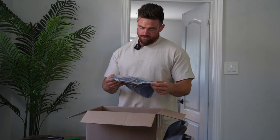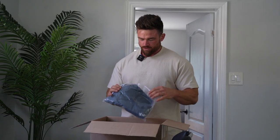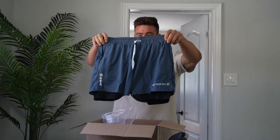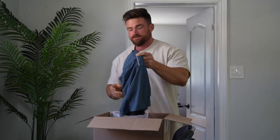So what do we got here? A pair of shorts — that's a nice color. Are these mesh shorts? Oh, they have the spandex in them too. Mesh shorts with the spandex — those are nice.